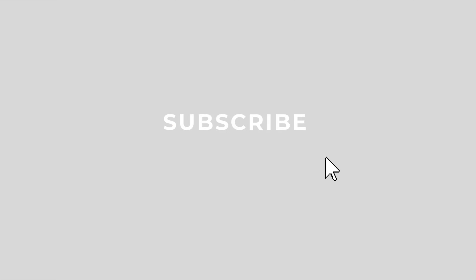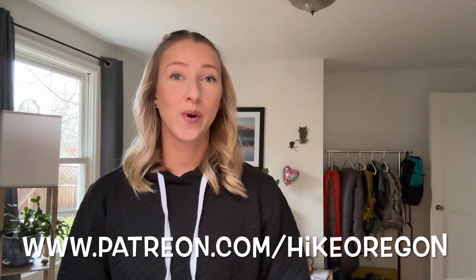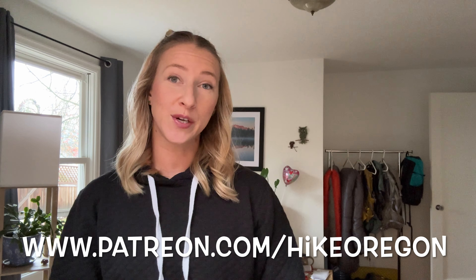If you enjoy content like that, click that red subscribe button and the notification bell so that you are notified every time I make a new video. And if you want more content from me, you can always support me over on Patreon, where for as little as just one dollar, you get two extra videos a month.